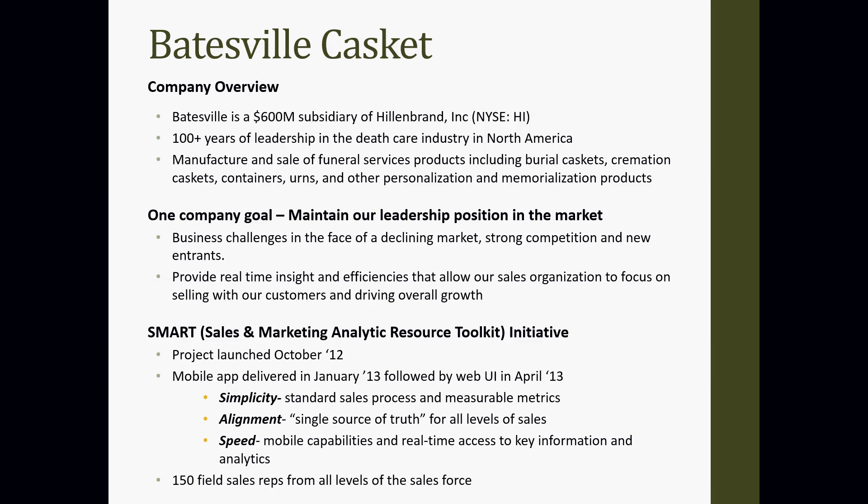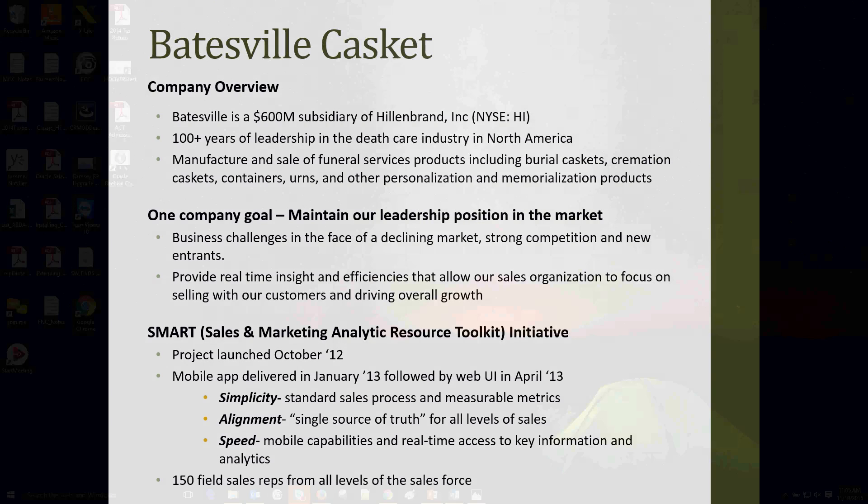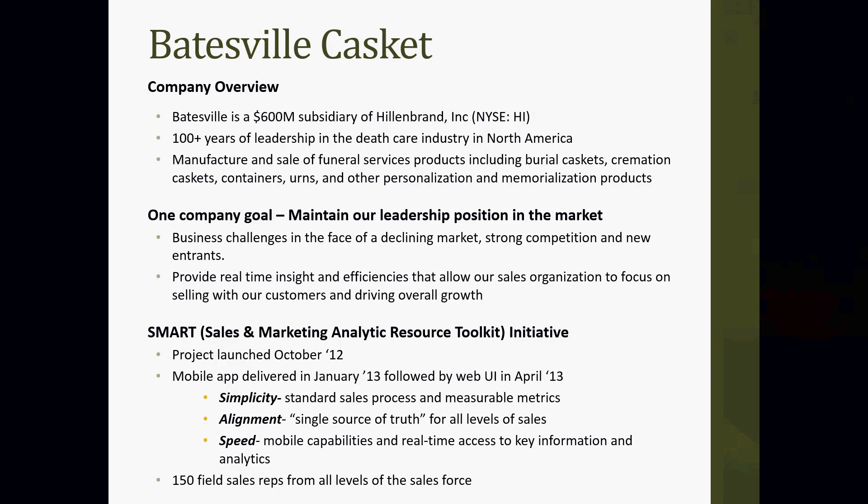A little bit about Batesville Casket. Batesville Casket Company is a $600 million subsidiary of Hildebrand Incorporated. They've been around for over 100 years in the death care industry in North America. Having a history of 100 years means a long time for habits to develop. Implementing an application to change salesperson habits has to be very impactful for the sales rep — they were battling 100 years of history in order to make this change.